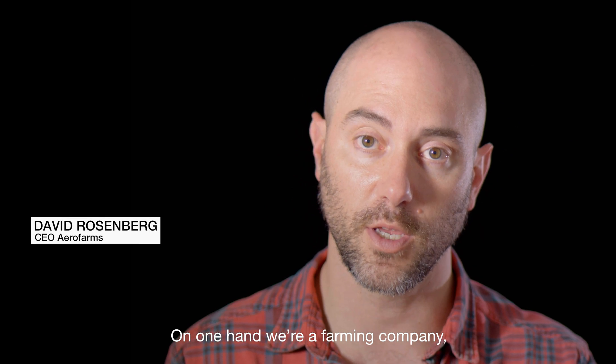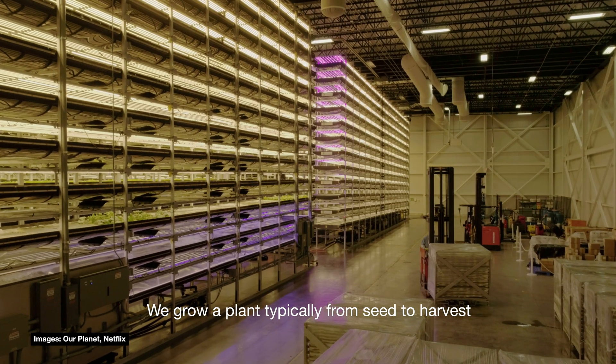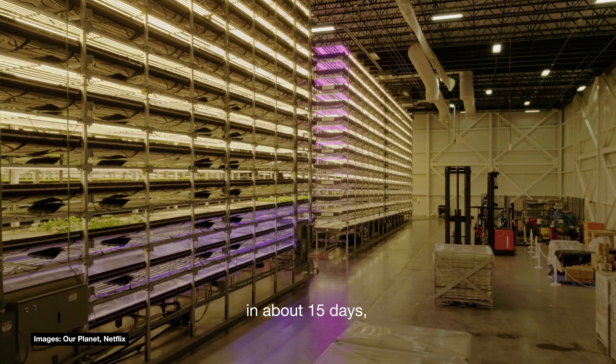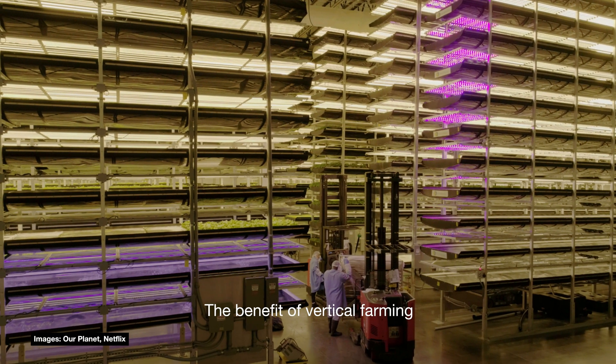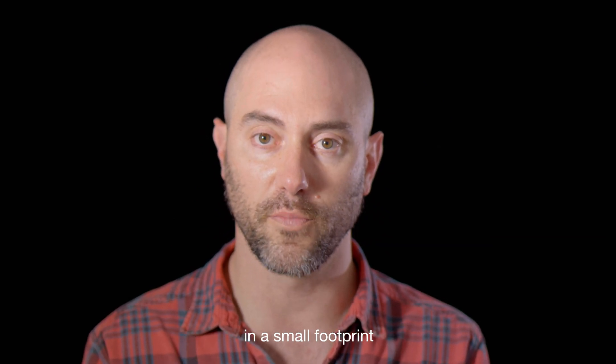On one hand we're a farming company, on the other hand we're a technology company. We grow a plant typically from seed to harvest in about 15 days versus what's 30 to 45 days in a greenhouse or in a field. The benefit of vertical farming is our productivity is extremely high in a small footprint.